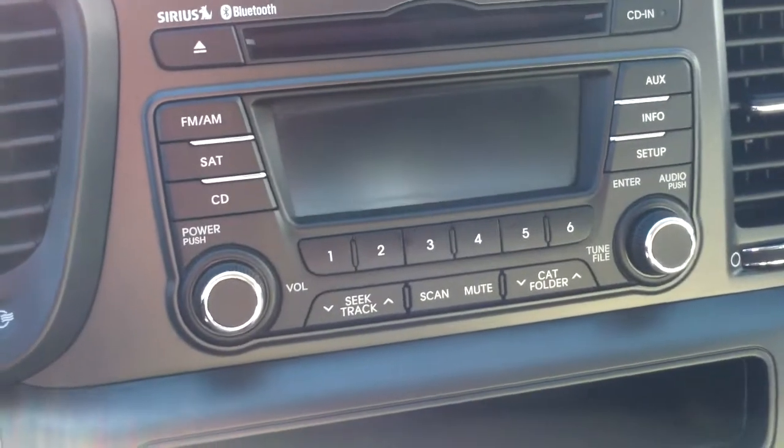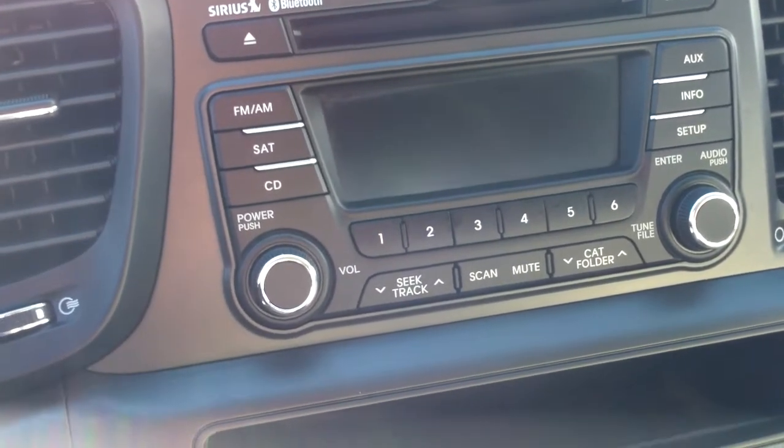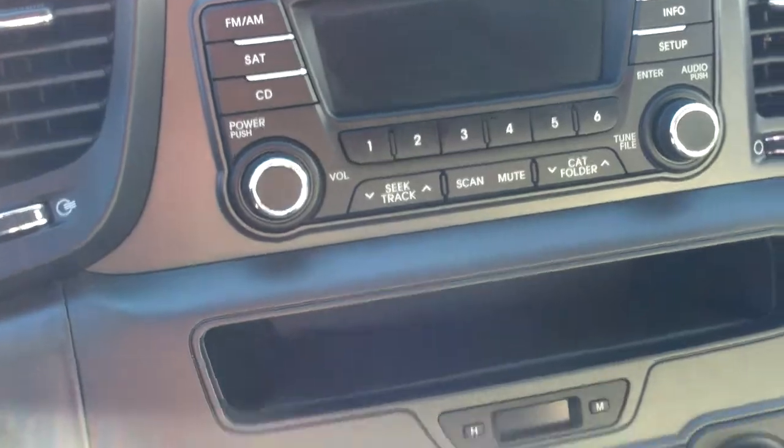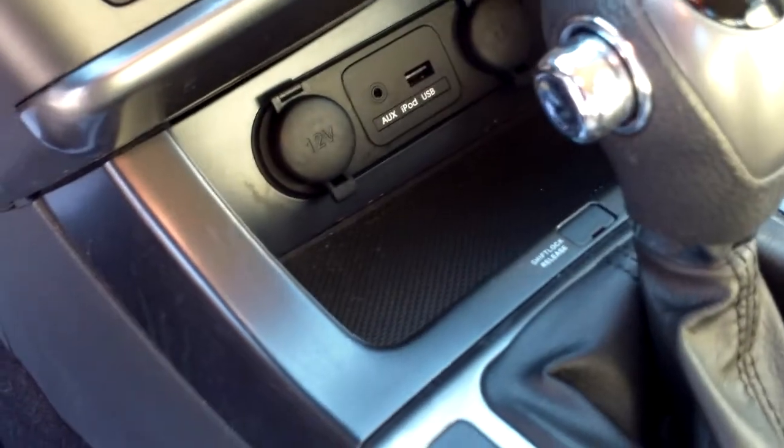Bluetooth here, with thumbtip controls on the wheel. The audio system in the center has Bluetooth as well as MP3 availability, plus AM/FM of course. In the center console, we have climate adjustments, and below that a media center with auxiliary plug, iPod, and USB plug.